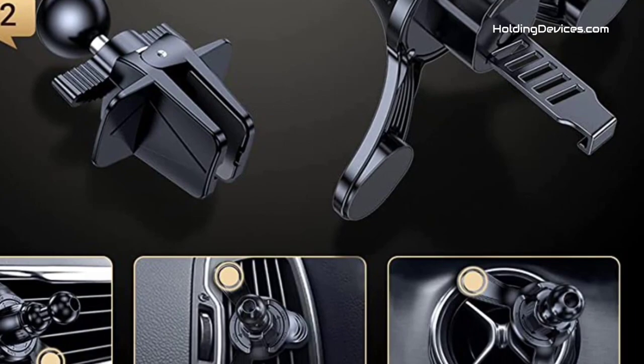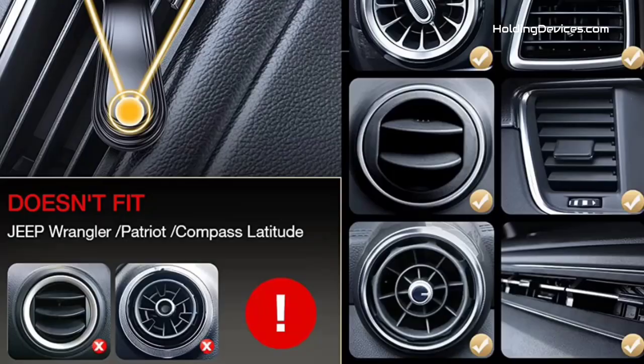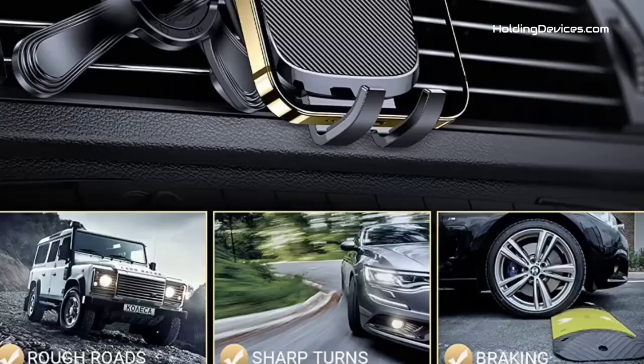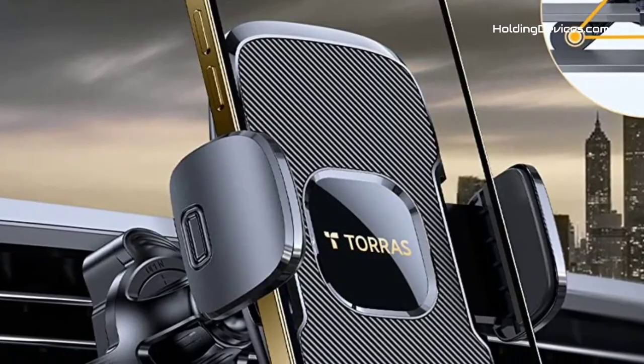Moreover, it has a quick release button and adjustable clamp arms. Because of this, you can easily insert or remove your phone with just one hand. It provides safer driving whether you are talking, navigating through maps, listening to music, or charging the phone.